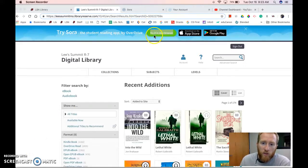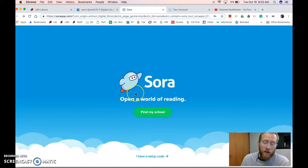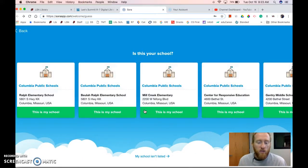When you're in OverDrive, you can click 'Try Sora in your browser.' It'll first take you to a sign-in page. The very first time, you have to find your school, but after that it'll just take you to yours.